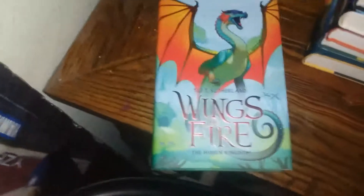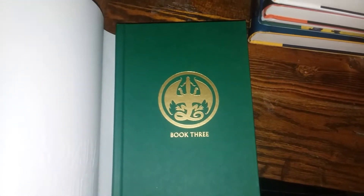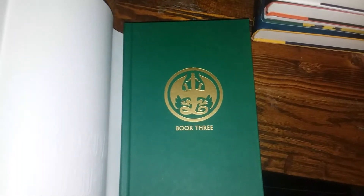Never seen this particular book in hardcover before I got it, but here's The Hidden Kingdom. There's a summary — the quote on the back — and the inside cover is green with a gold symbol and yellow inside.